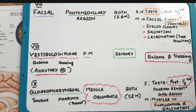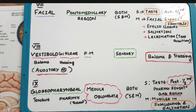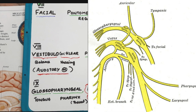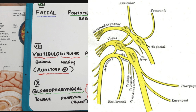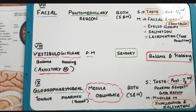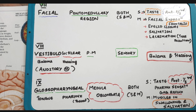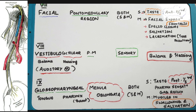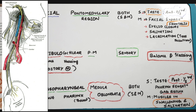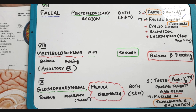The ninth cranial nerve is the glossopharyngeal nerve, which is related to the tongue and pharynx. It originates in the medulla oblongata and is both sensory and motor. Its sensory function includes taste sensations in the posterior one-third of the tongue, sensations of the pharynx, and it is also responsible for the gag reflex. The motor function acts on the muscles involved in swallowing and salivation.